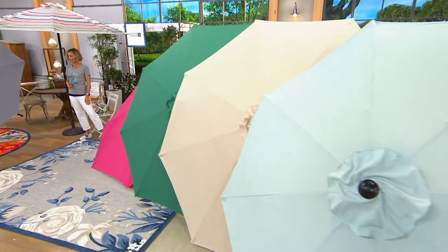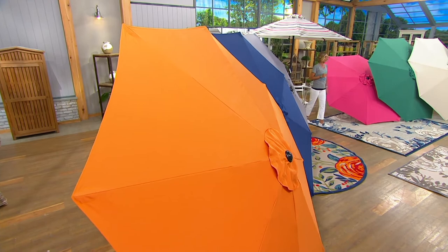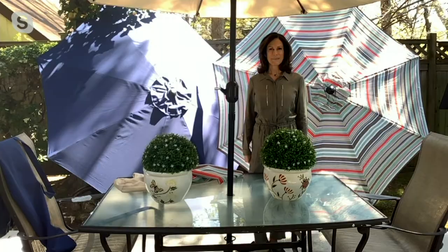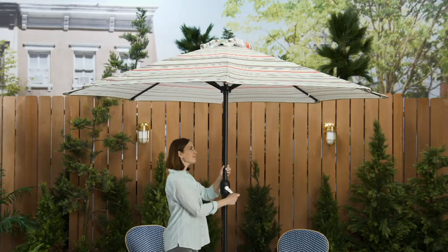Base is available on QVC.com for $34 and change. You can put it into a table, whatever works for you. Great to see you, Judy. Thanks for being here. All right, that's from Garden Reflections — M74887.